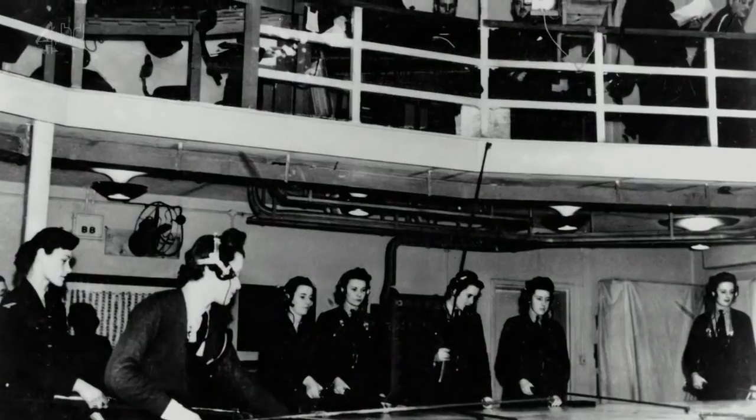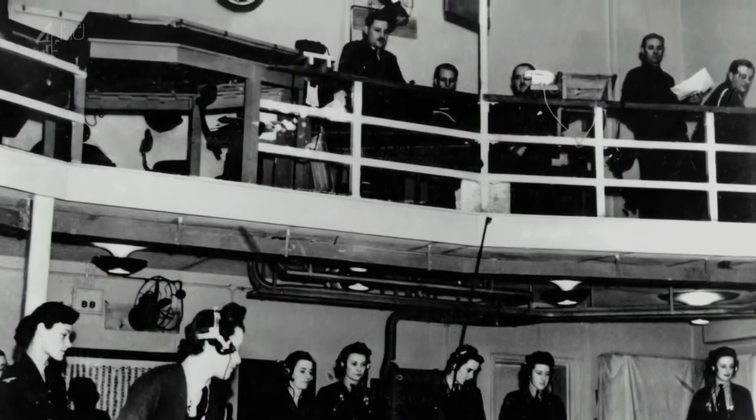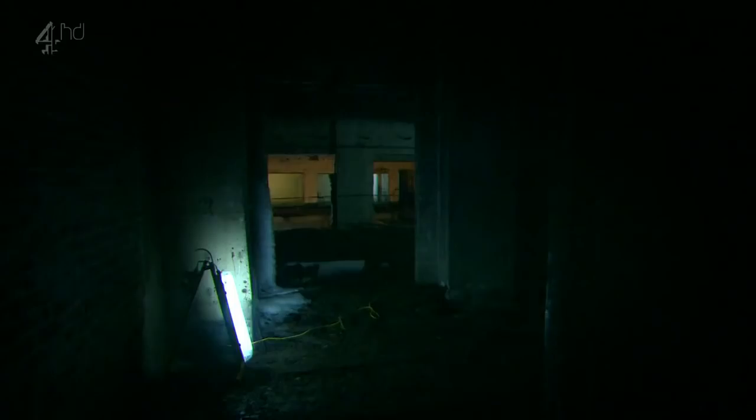Once home to a busy operations room, this 20-foot-high atrium is now enclosed in total darkness. But during World War Two, this would have been teeming with military personnel identifying RAF and enemy aircraft positions from radar signals.